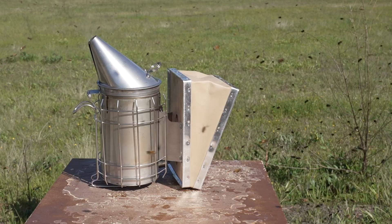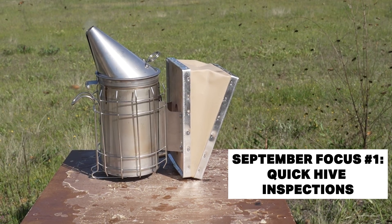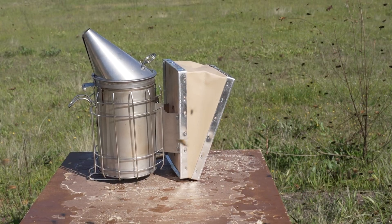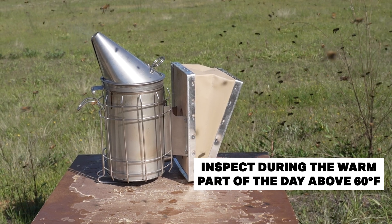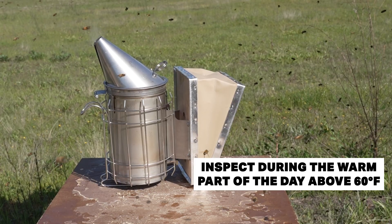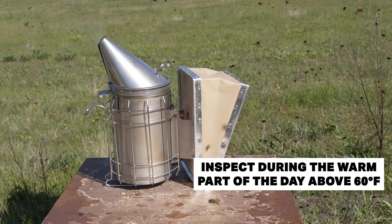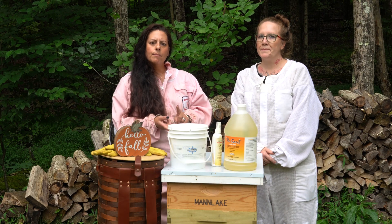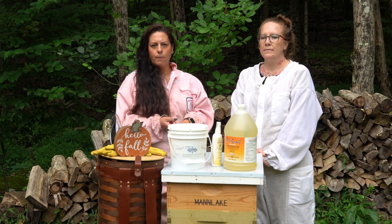It's a very important time to start doing hive inspections, but gently. First up, hive inspections — you want to keep them short and sweet this time of year. The days are getting cooler, and opening the hive too often can break the propolis seal and let valuable heat escape. If you do inspect, aim for warm afternoons above about 60 degrees, and look for queen-right status, amount of brood, food stores, and signs of diseases or pests.